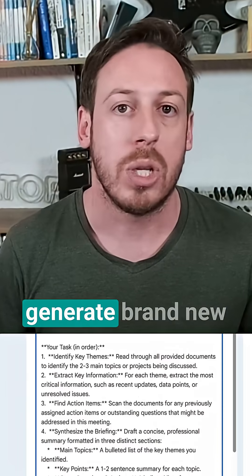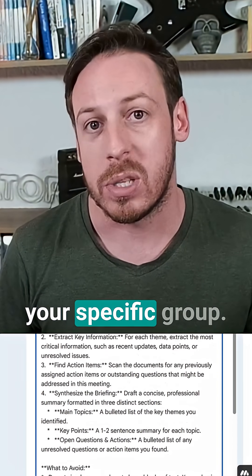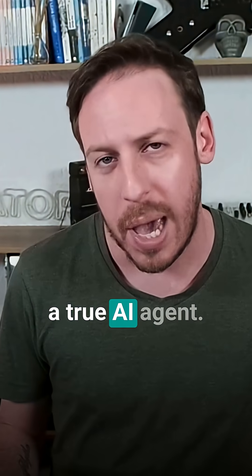You can command an AI step to research a topic, analyze a long document, generate brand new content, or categorize information based on your specific rules. You can even give it files from your Google Drive to use as context for its tasks. This is what separates a simple automation from a true AI agent. Let's build an AI agent.